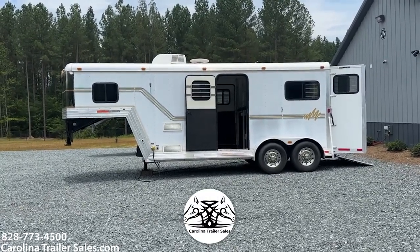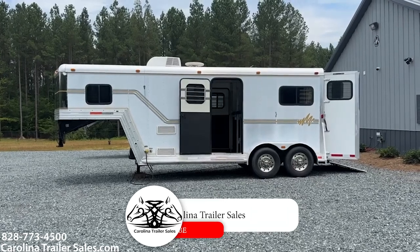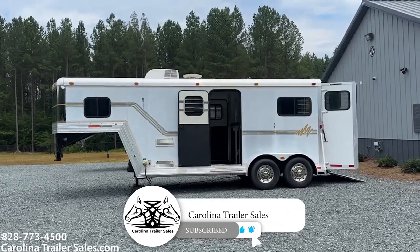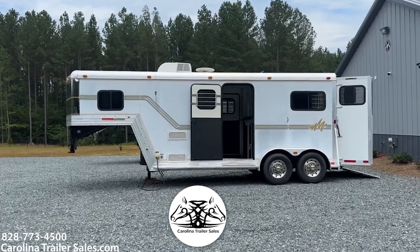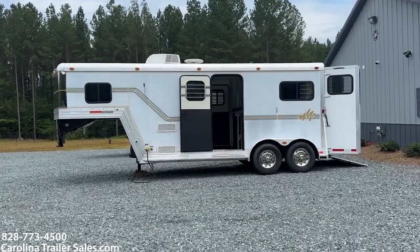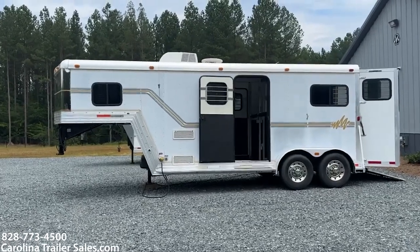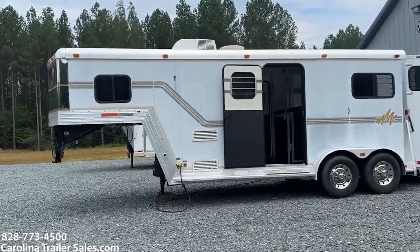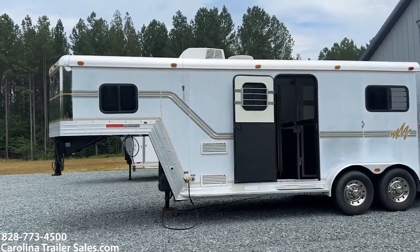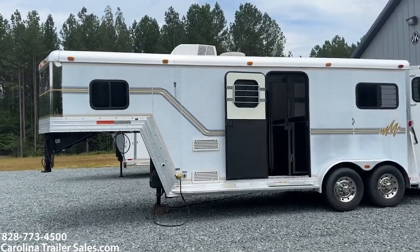So this is a unique trailer. This is a Sidekick — they were a very well-made brand. A 2004 Sidekick 2-horse straight load weekender. This is a very compact weekender. It has a cowboy shower, a sink, cabinets, AC, fridge, and a little microwave. So it's a little bit more than a weekender.